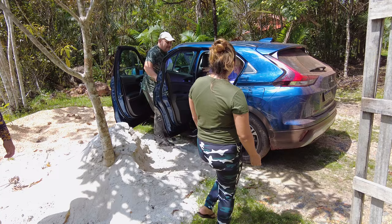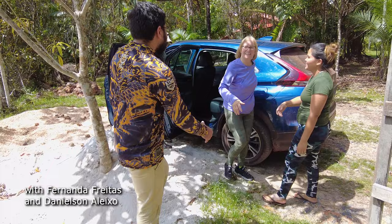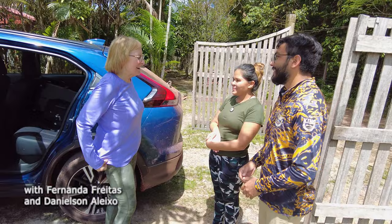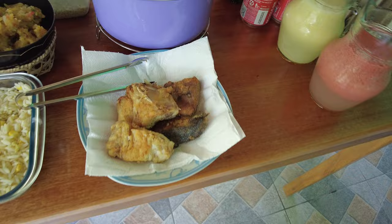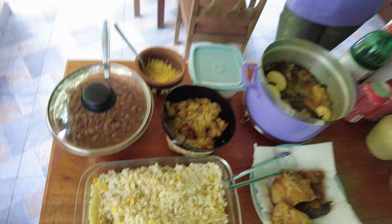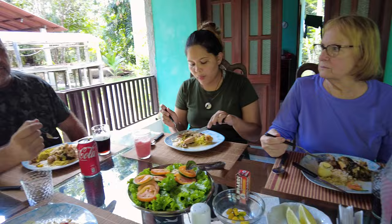We met Fernanda and Danielle — very, very nice to meet them. Thank you for having me. Danielson's mother made lunch. A fish called Gurujuba — fantastic. This fish was pulled right out of the Amazon River.